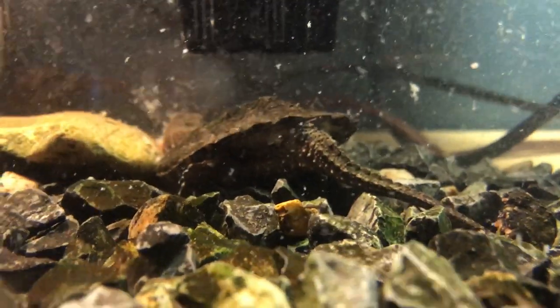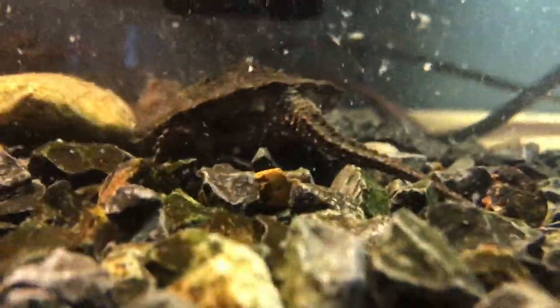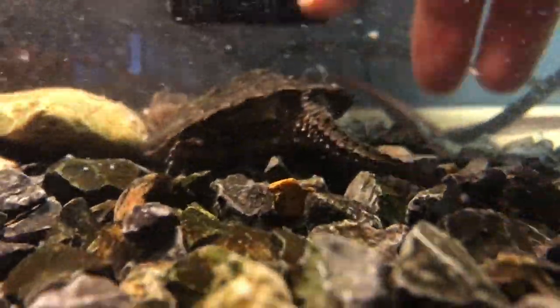This is my common snapping turtle. He's eating ground turkey right now. He needs some water in his cage, obviously, but he'll be good for right now.